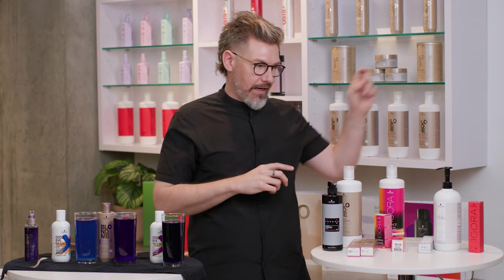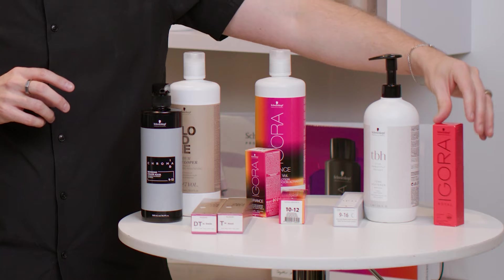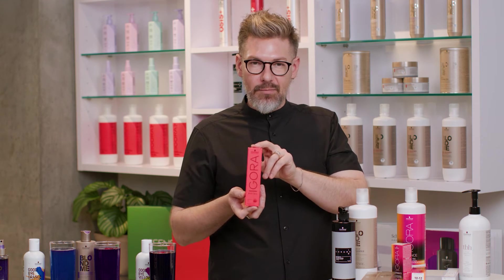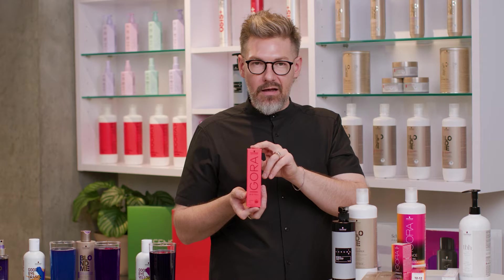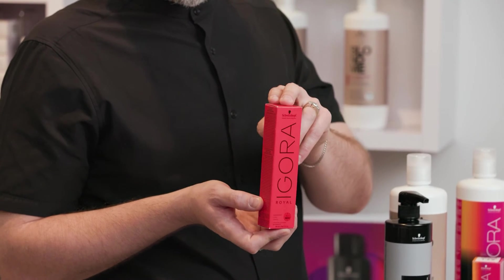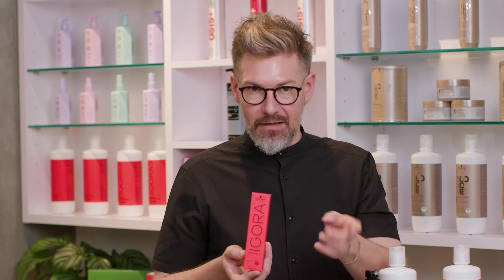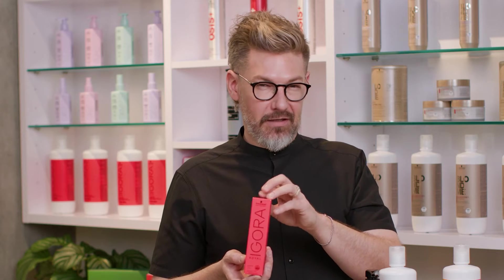So I just want to recap really quick — our two permanent hair color options for toning include Igora Royal, which is part of our core Igora Royal family. These toners are all denoted by a 9.5, just like the rest of the Igora brand. You mix them equal parts with 10 volume, you'll get toning, but also don't forget some potential shifting.